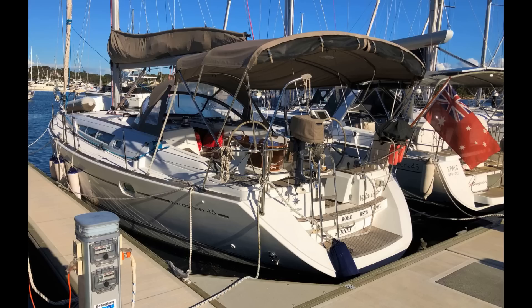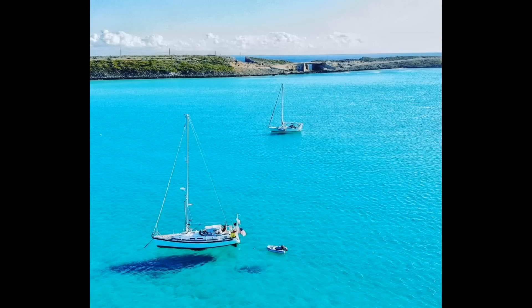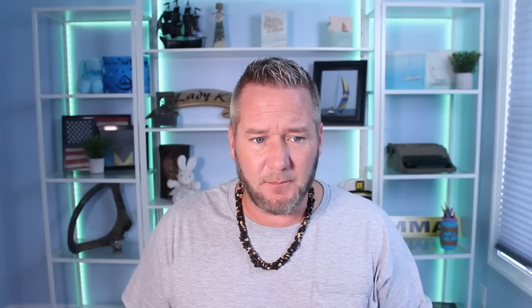45-footers are kind of all the rage in the Caribbean for couples to retire on and sail the tropics, and for good reason. They give you a good level of space and comfort without being so big that they're impossible to own without a whole team of people. The selection is almost endless, as are the places you can take these things, and within just about any budget I found a nice selection of boats we're going to start looking at today.